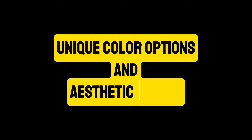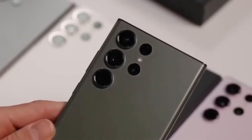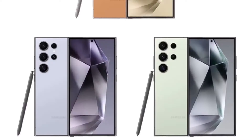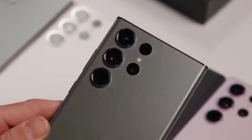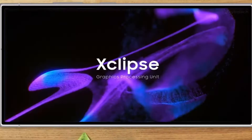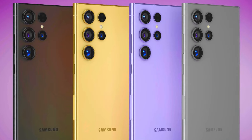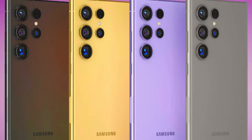In addition to the standard gray, the S24 Ultra will be available in three exclusive colors: Serene Blue, Refreshing Green, and Vibrant Orange. These options add a touch of personality and style to the device, catering to a range of tastes and preferences. The blue and green variants feature black middle frames, while the orange variant comes with a silver frame, each adding a unique aesthetic appeal.